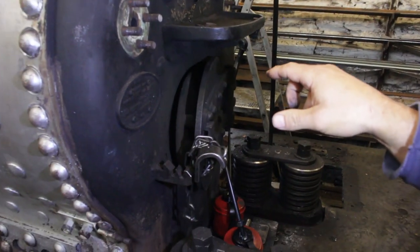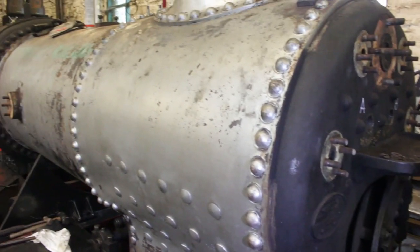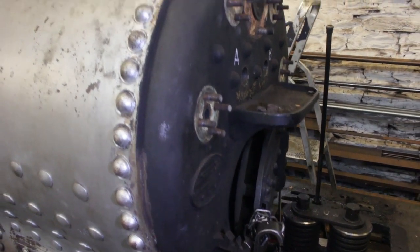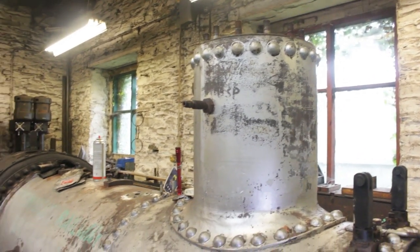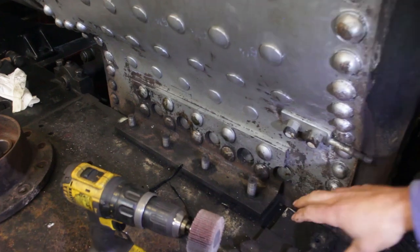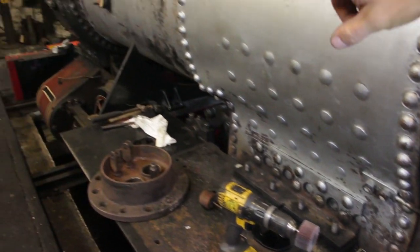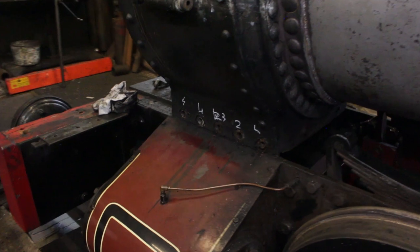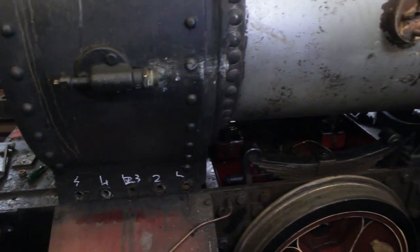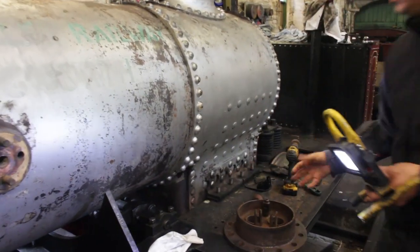With the tubes out, our boiler man can go into the firebox himself and look through the tube holes into the barrel. We'll also be able to get down through the dome and have a good look inside there. The boiler is held down by these brackets at the back, which are slotted so the boiler can slide backwards and forwards as it expands. The front end is bolted down rigidly. When it's steamed up and hot the boiler will expand probably half an inch on this size of boiler, and it will slide on those expansion brackets.